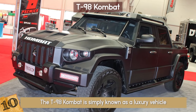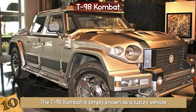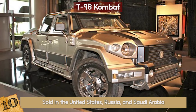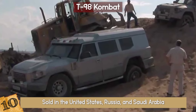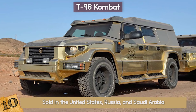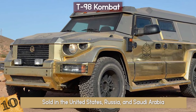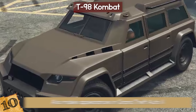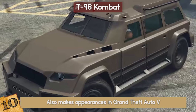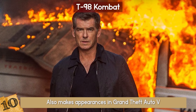Besides being super safe, it offers all the luxuries you can imagine. Not only is the T-98 Combat sold in the United States, Russia, and Saudi Arabia, but it can also be seen in popular culture. In the 2012 comedy The Dictator, a gold-colored version of the T-98 Combat was used. Furthermore, the T-98 Combat also makes appearances in Grand Theft Auto V and the 2014 action movie The November Man.